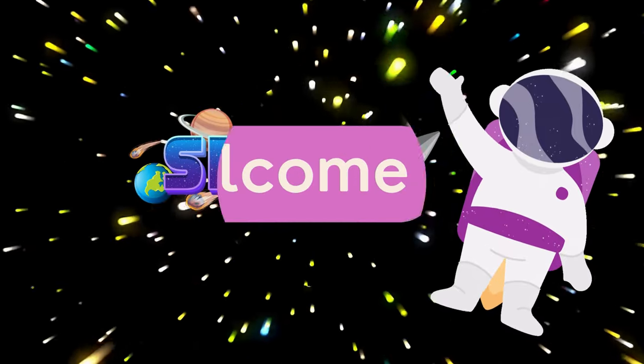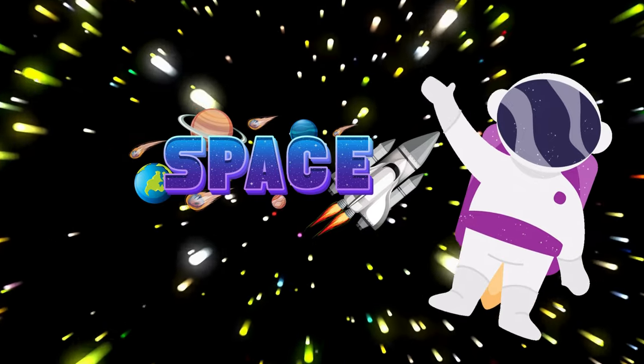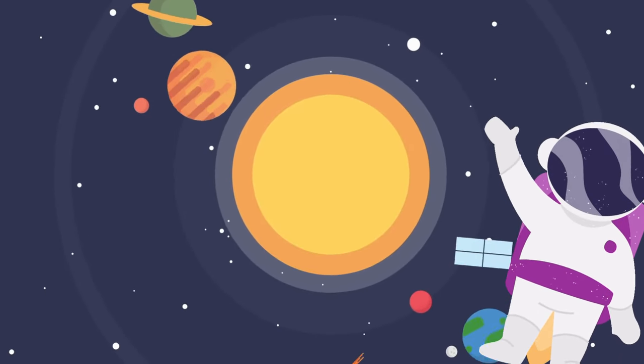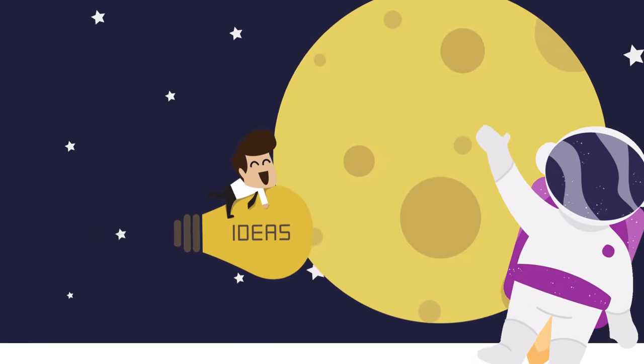Hello there, my little friend! I am again in space to explore more things present in space. Space is like a big playground full of amazing things. Let's explore some of them together, and I'll make sure it's easy to understand.